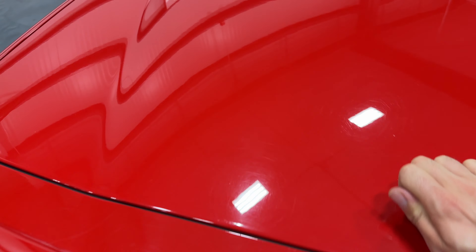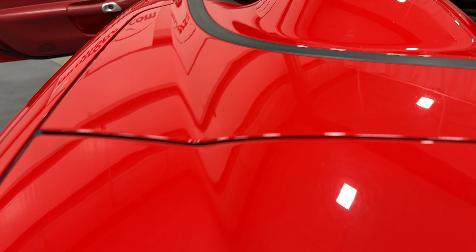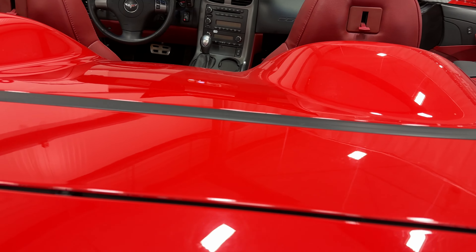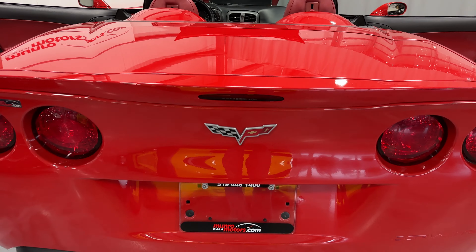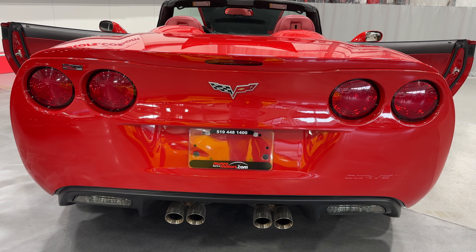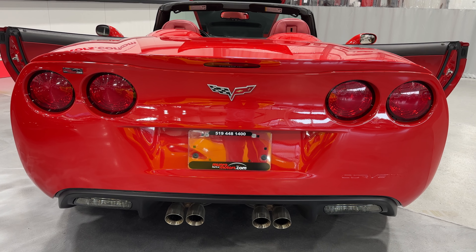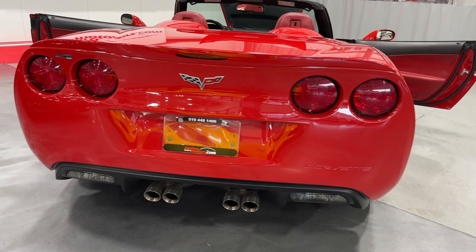Let's close the trunk lid and show you the shine on this paint. This is victory red. There is a little bit of swirl marks from washing, but we haven't polished this car yet. Once this 5-stage polish is done, it will look like a brand new car. Here's the tail of the car — the C6 obviously has the circular tail lights, the classic design for the Corvette. We have the dual exhaust with the quad polished tips underneath.